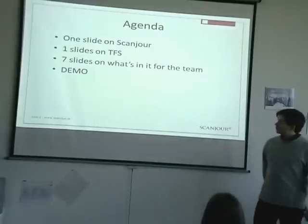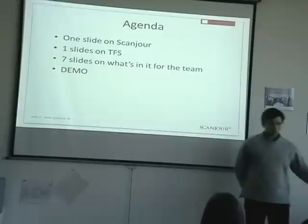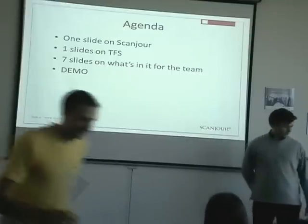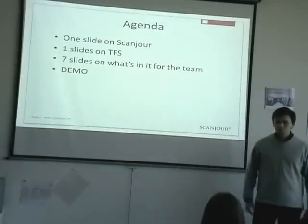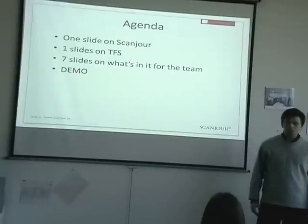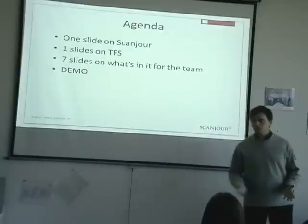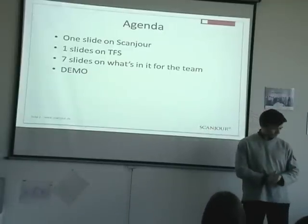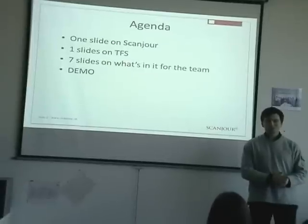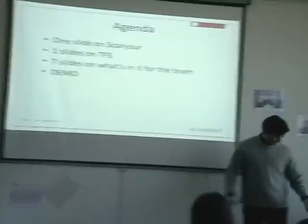I have a short slide on what Scanjure is and what we're doing. I'm the test manager in Scanjure. I'll have one short slide on the TFS suite, a few slides on what you can get out of it, and then there's going to be a lot of demo. So if the connection to my servers in Denmark fails, then I have absolutely nothing after that slide. So let's hope that's not the case.